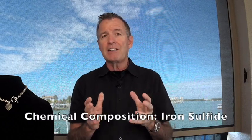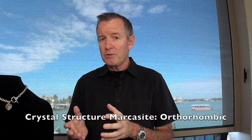For the purposes of this lesson we all still refer to it as marcasite jewelry, so for the rest of this lesson when I say marcasite I'm talking about white iron pyrite. Let's talk about some of the things that help you identify what makes a gemstone a gemstone. The chemical composition is iron sulfide — that applies whether you're talking about marcasite or white iron pyrite. The crystal structure of marcasite is orthorhombic.